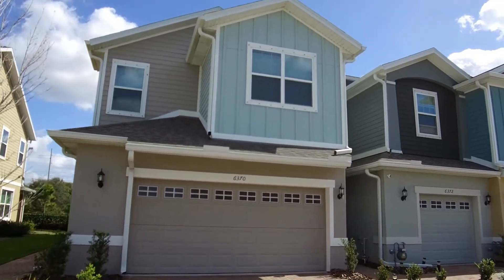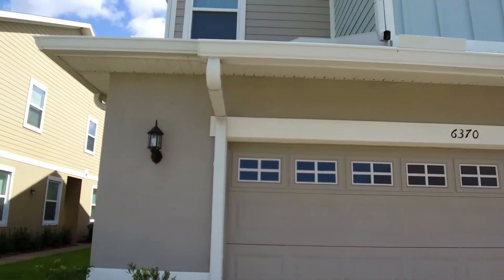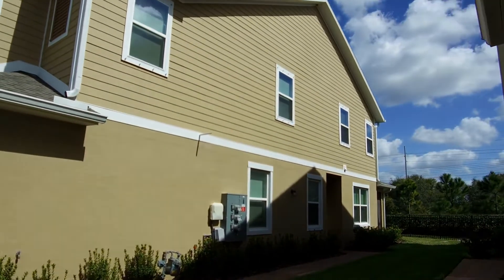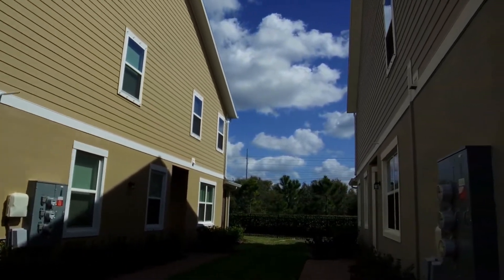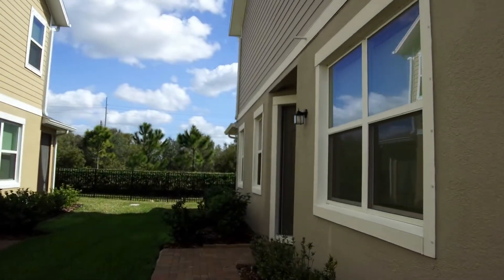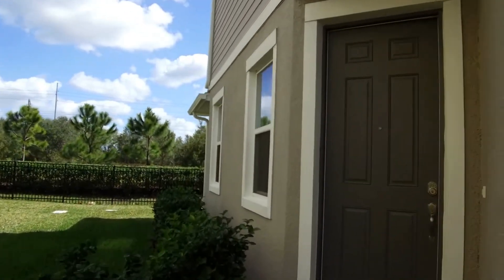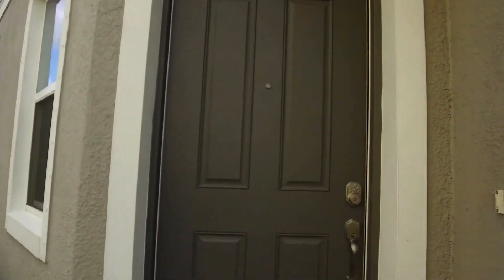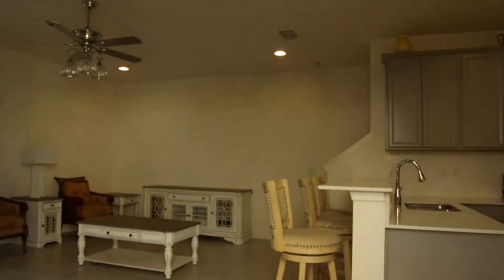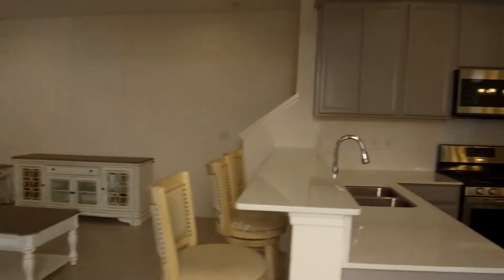We'll come on into the home. The home features blinds, ceiling fans throughout, full-size washer and dryer, tile and carpet flooring. It also features a nice back-screen porch. As you enter the house, to the right is your kitchen and eat-in kitchen area.